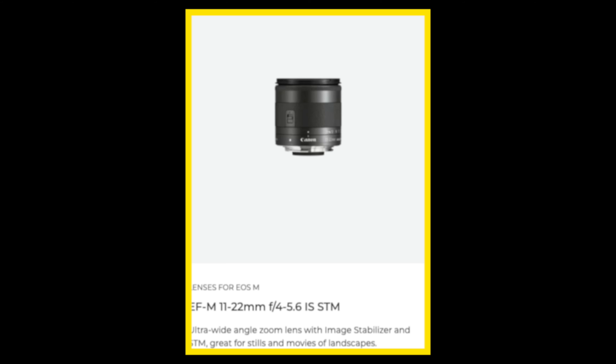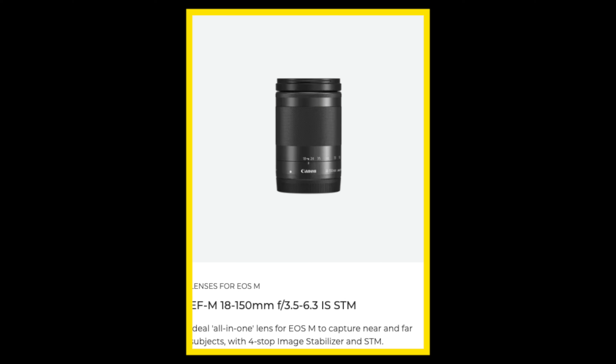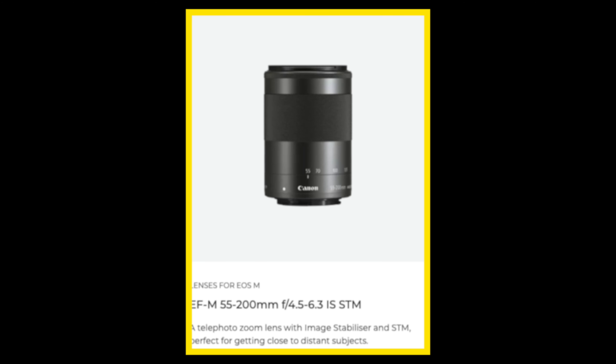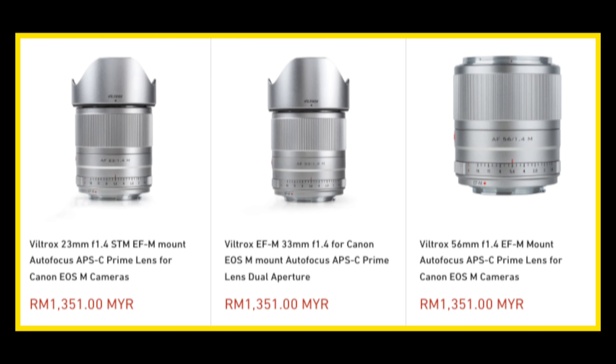Throughout the entire lifecycle of the EFM mount, Canon has only made eight lenses for it. These might seem like limiting choices, and you'd be right — but here's where third-party companies come in and save the day. Sigma and Viltrox have both made three lenses each for this mount. They're all autofocus lenses and all F1.4 primes. Their quality is great and they fill in the gaps that Canon EFM lacks, though they might be on the slightly bulkier side.